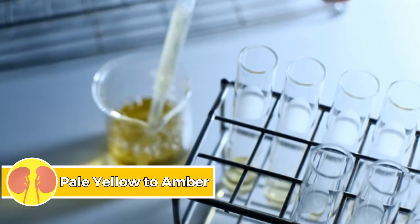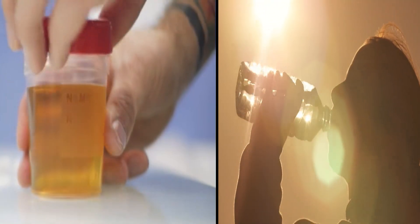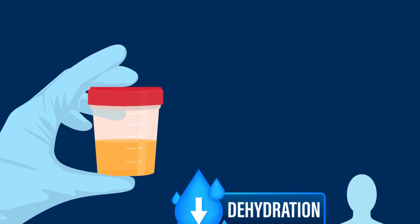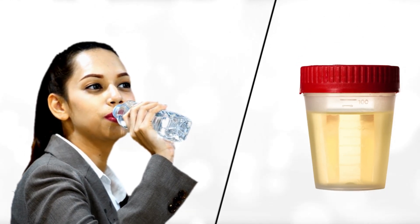Number one: pale yellow to amber. A pale yellow to amber urine color generally indicates normal hydration levels. This variation is normal, with darker yellow hues suggesting mild dehydration. Adequate fluid intake maintains a healthy light yellow urine color, reflecting proper hydration status.